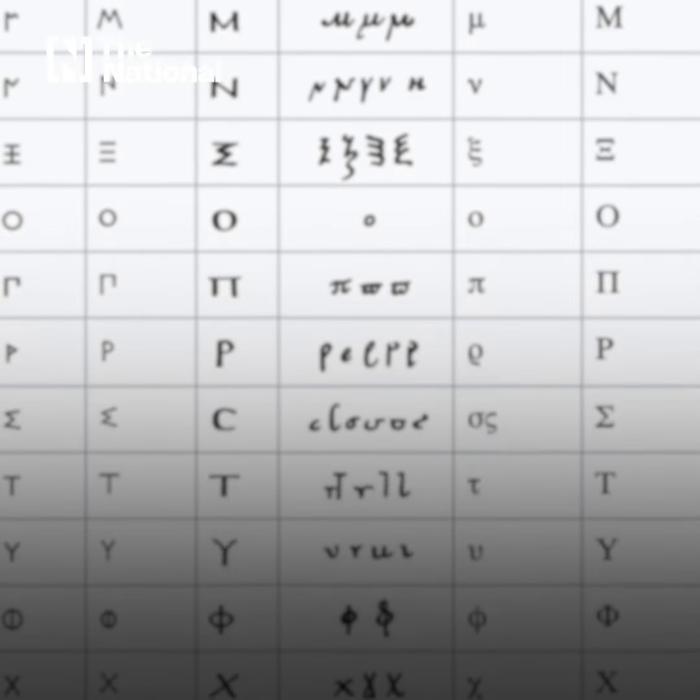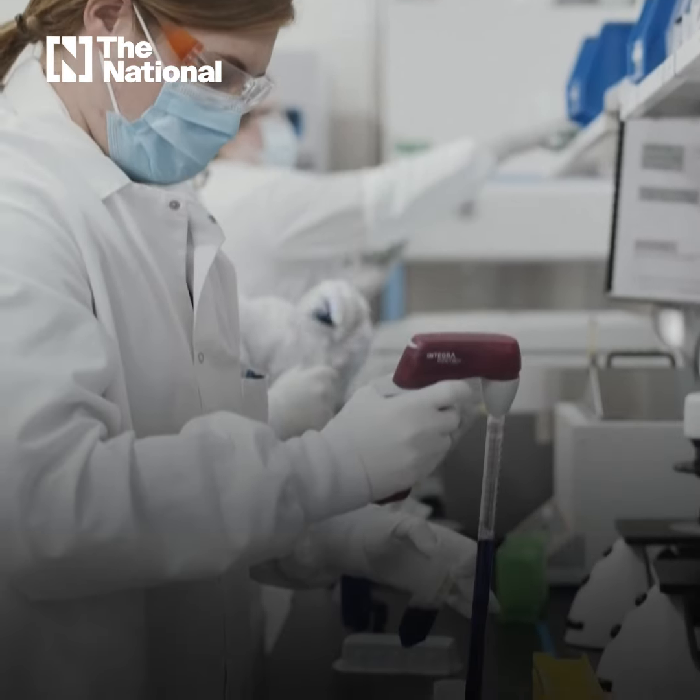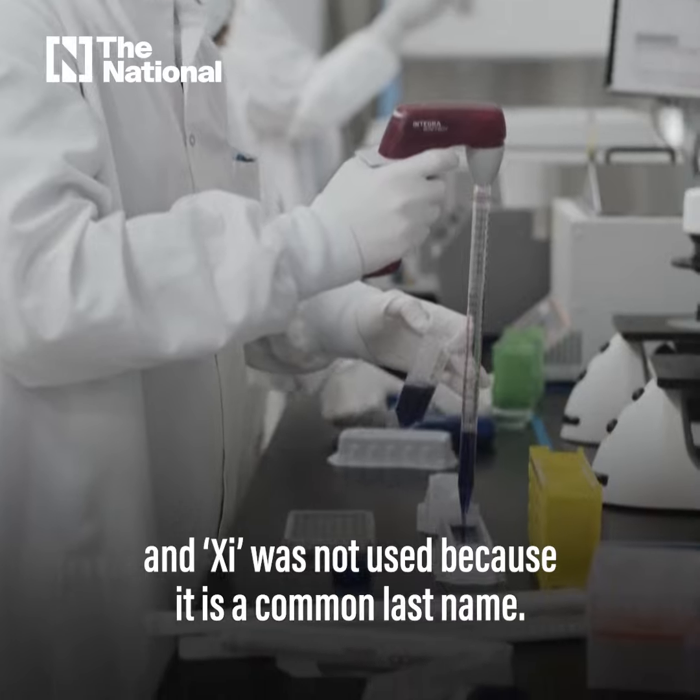The WHO did skip two letters though — Nu and Xi. The reason they gave was that Nu could be easily confused with the word 'new,' and Xi was not used because it's a common last name.